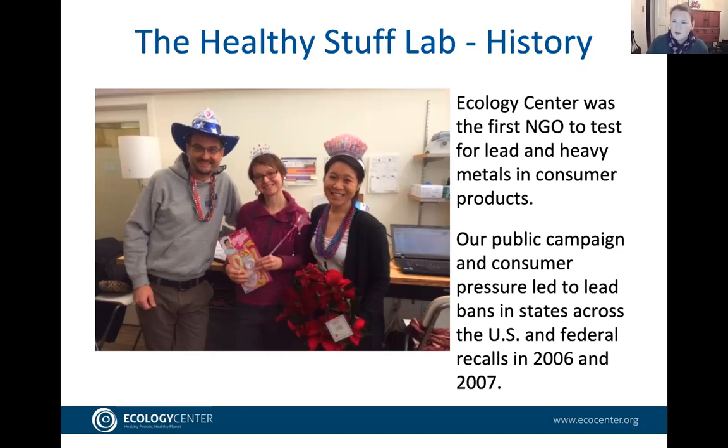In 2007, there was significant action related to toxic chemicals in toys, which eventually led to federal policy — the Children's Products Improvement Act — lowering the level of lead allowed in children's products and restricting certain phthalates. We continued working on other product categories, and in 2016 worked with partners to reform the Toxic Substances Control Act, the main law governing toxic chemicals in consumer products.